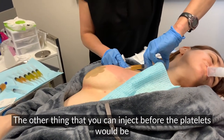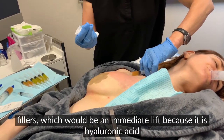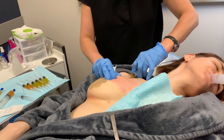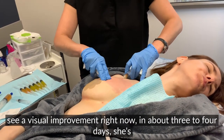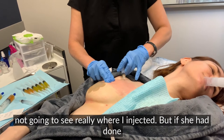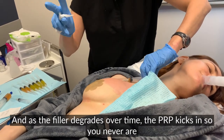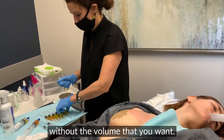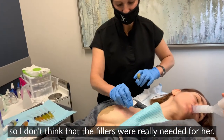The other thing you can inject before the platelets would be fillers, which would give an immediate lift because hyaluronic acid provides volume. You could inject fillers first, because with PRP — although you can see a visual improvement right now — in about three to four days she's not going to see really where I injected. But if she had done filler prior, she would see it right away, and as the filler degrades over time the PRP kicks in, so you're never without the volume you want. She already has really nice breasts though, so I don't think fillers were really needed for her.